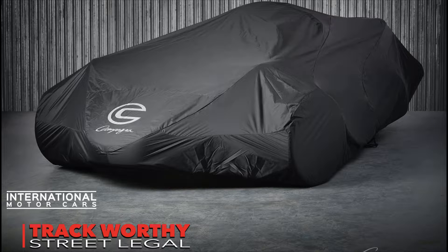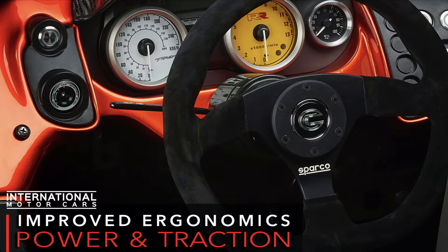Hey everyone, welcome back to our YouTube channel. Today I've got a very exciting video for you with some very exciting news regarding the Campania T-Rex. This is a worldwide exclusive — I am the first person on YouTube to be making a video on the all-new 2021 Campania T-Rex RR, RR standing for Race Ready. This new redesigned motorcycle has just been announced by Campania at the Montreal Auto Show this morning, and we're the first to do a comprehensive review on it for you.